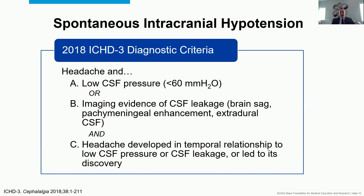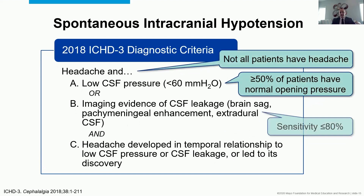In 2018, the most recent version of the ICHD-3 still required headache, low pressure, or MRI brain abnormalities, with headache having to come in temporal relationship with low pressure or CSF leakage. This is an improvement, but still has essentially the same limitations: not everyone has a headache, pressure isn't always abnormal, and MRI isn't always abnormal.